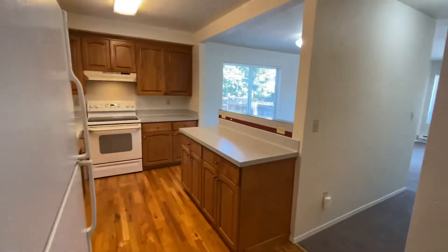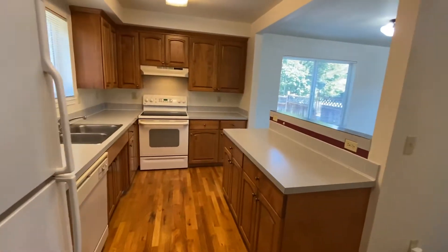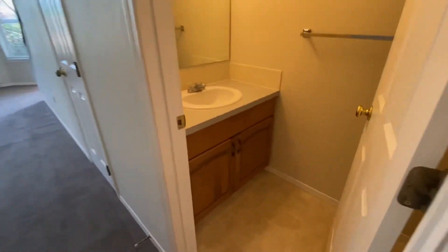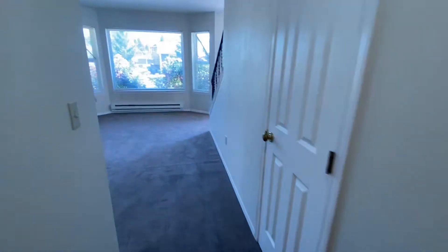Taking another quick look at the downstairs as we walk through — there is a half bathroom here on the right side, just a toilet and sink in here, and a coat closet.